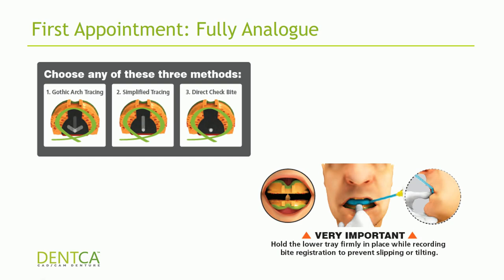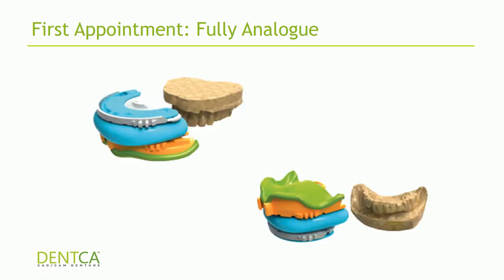If you're doing a single arch, be sure to include a stone model of the opposing dentition. And if the patient really likes their current set of dentures, you can also send a stone model of the denture so we can try to emulate the tooth size, shape, and position as closely as possible with the teeth design we have at our lab.